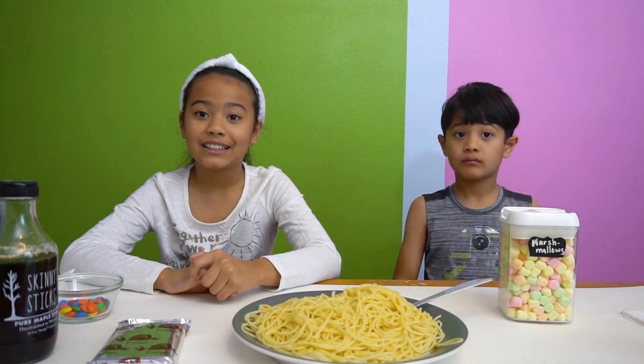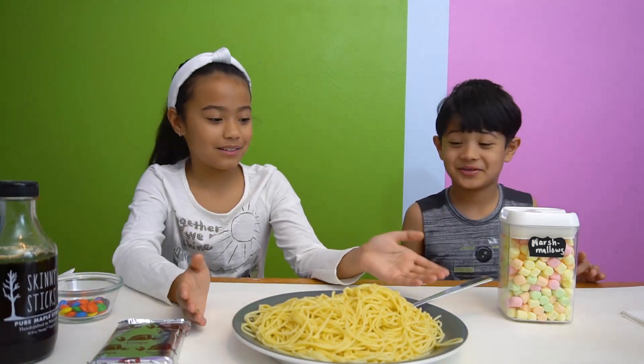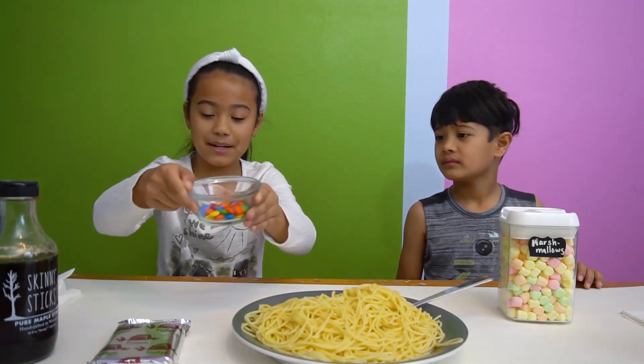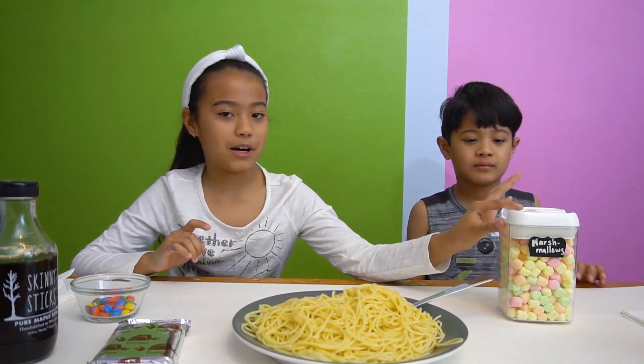I think that's going to be delicious. I think it's going to be gross. We have some cooked spaghetti here, we have syrup, M&Ms, some Pop-Tarts, and some marshmallows.